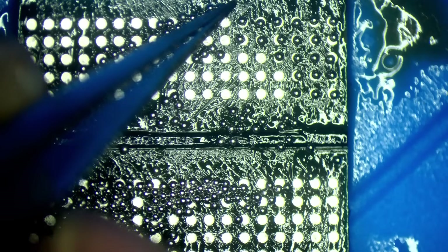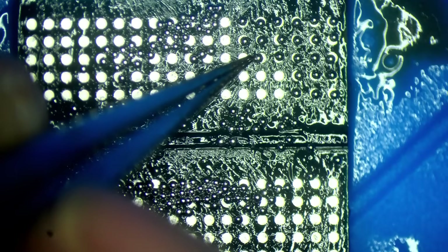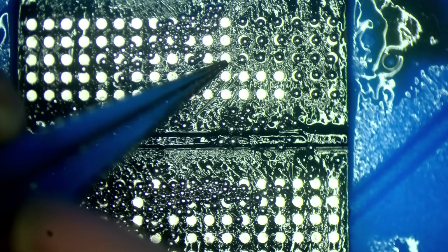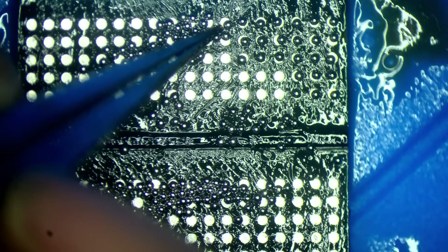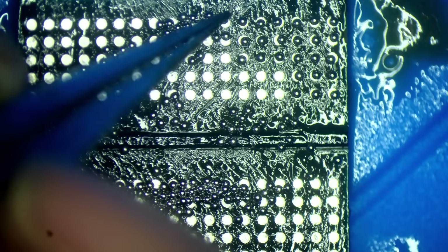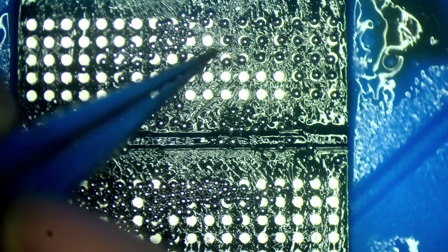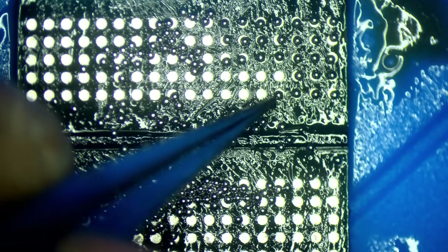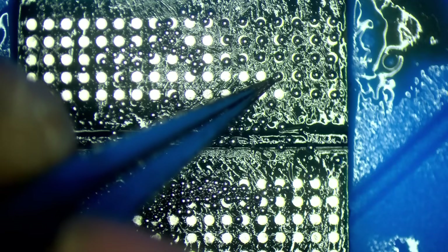I've got to get that hair off because it will cause issues. If you've got random hairs around your solder balls when you go to reflow them, you're going to end up with the solder pulling out all over the place. No one likes that — just saying.